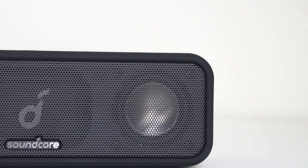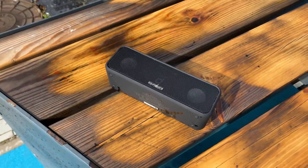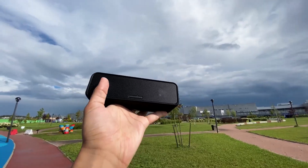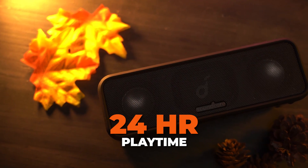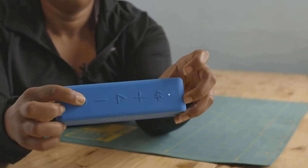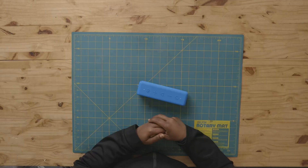Don't let a little water get in the way of your playlist. The Soundcore Anker 3 is designed with an IPX7 waterproof rating, ensuring it can handle splashes, rain, and even a dunk in the pool. With an impressive 24-hour playtime on a single charge, keep the party going all day and night. The long-lasting battery ensures that your music outlasts your adventures, providing a continuous soundtrack to your day.